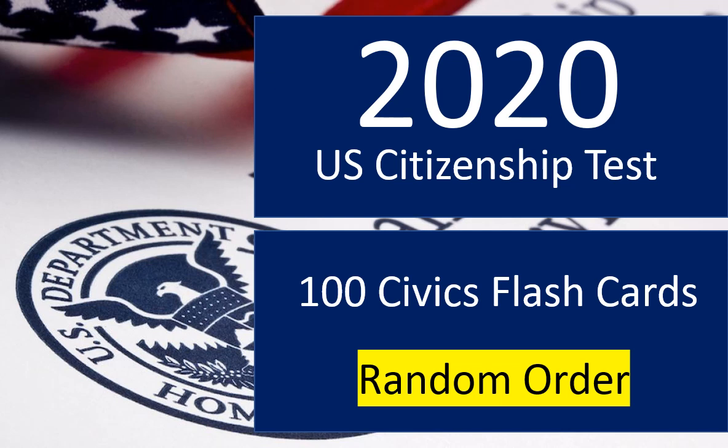The current exam, which has been in place since 2008, asks applicants 10 randomly generated questions from the list of 100 you are about to study in this video. The questions focus on three subjects: American government, American history, and integrated civics. Applicants for U.S. citizenship must get at least 6 out of the 10 questions correct to pass the civics test. Let's get started.